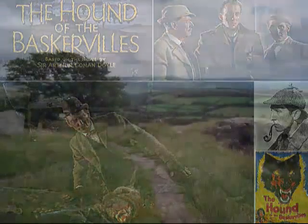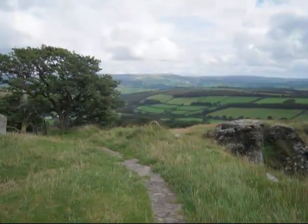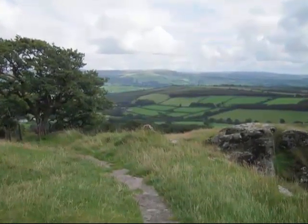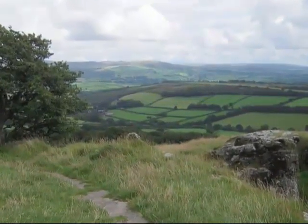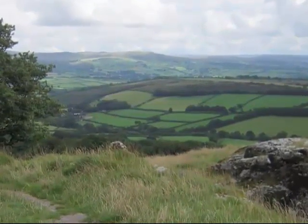Although parts of Dartmoor have been used as military firing ranges for over 200 years, the public enjoy extensive access rights, and it's a popular tourist destination. Since Dartmoor is an area of outstanding natural beauty, you could just go for a drive to admire the scenery. But there are plenty of more energetic options.